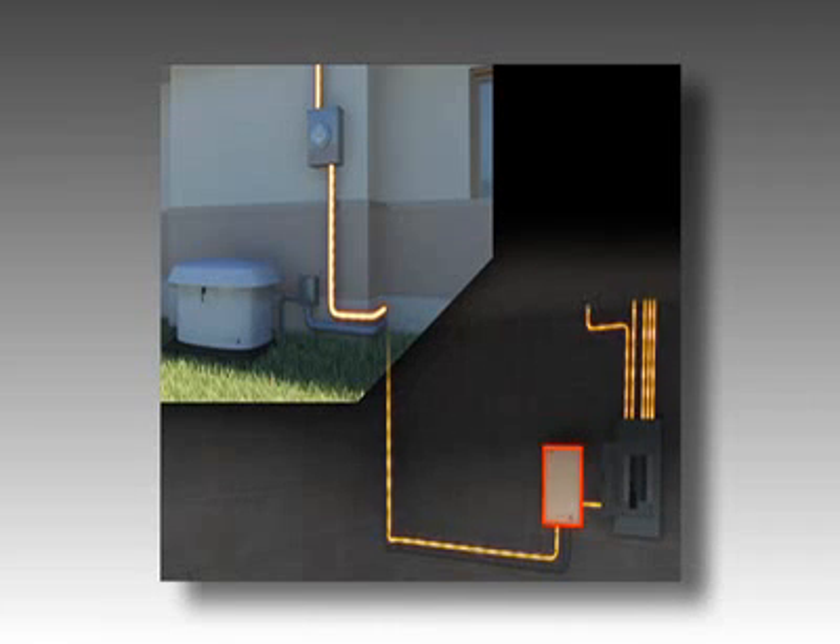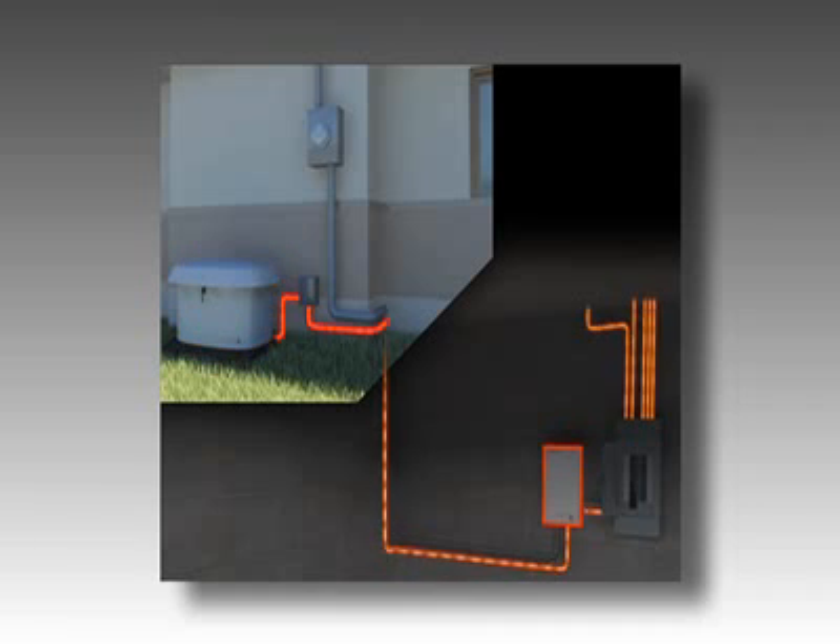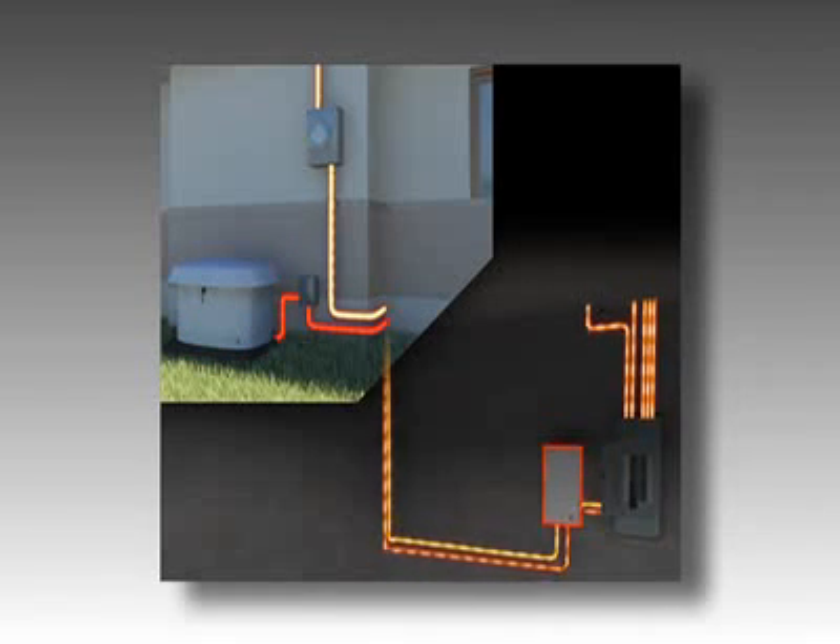A backup power generator does exactly what the name implies. When the utility power goes off and your house goes dark, it automatically senses that the power's off, starts up, and restores power to those circuits that we have hooked up to it. When the power comes back on from the utility, it automatically senses that and turns itself off.